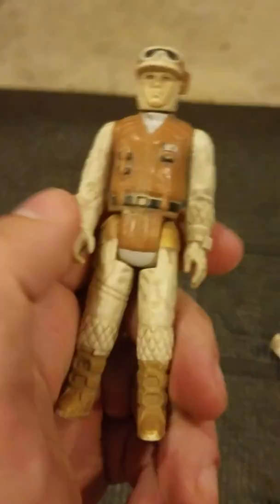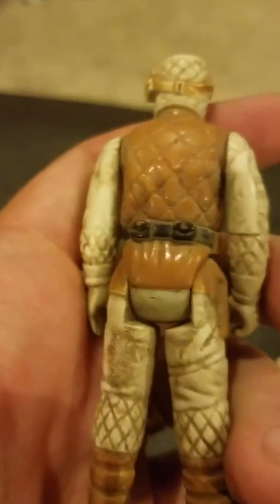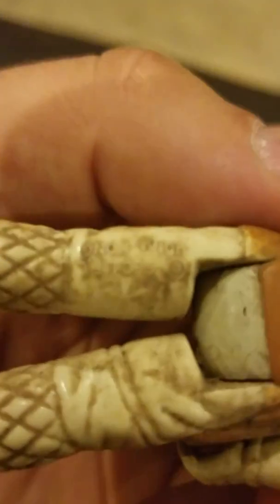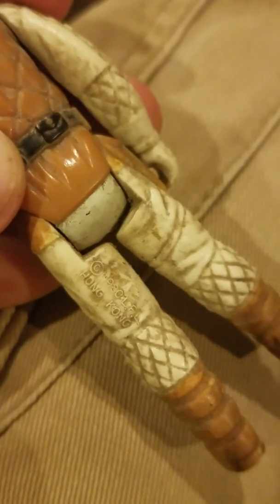We have this guy — I do not remember his name. There's something on his leg, let me see if I can read it. There we go: 1980 LFL Hong Kong, so there's definitely some age to him.